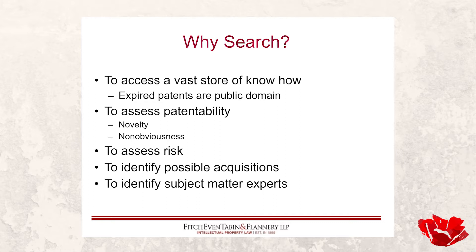So why search? First of all, what we're talking about searching are issued patents and pending patent applications. Since many countries have a patent system, many of those have a database or repository — public or private — whereby you can get access to that content, and most of that's online these days.